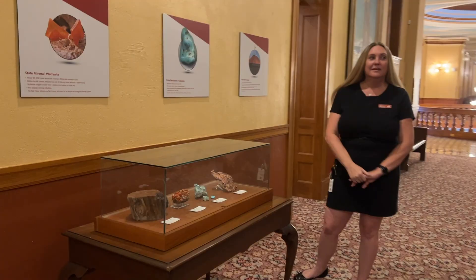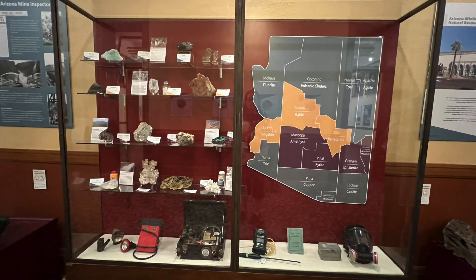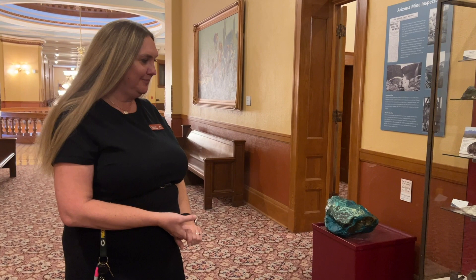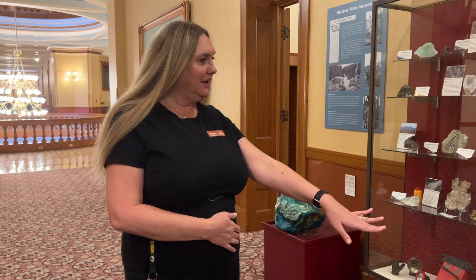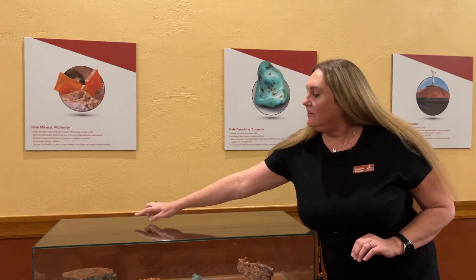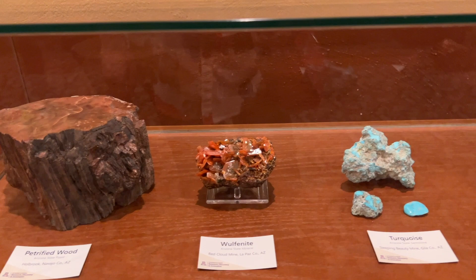This is our miners hallway. We are the only state that actually elects a mine inspector — every other state has them appointed. Part of the job of the mine inspector is to make sure of the safety of the mines. We have over 100,000 abandoned mines here in Arizona, and they're currently working on finding them and making sure they cannot be accessed to keep people safe. We have a whole collection of different minerals and rocks found here in Arizona, matched up by location. Our biggest one is copper, found down in Pima County. We also have state artifacts: the state fossil is petrified wood, the state mineral is wulfenite, our state gemstone is turquoise, and our state metal is copper.